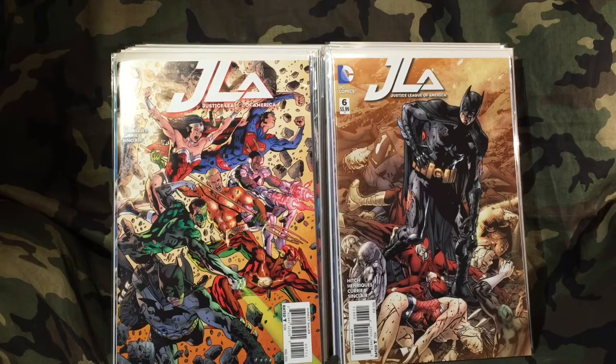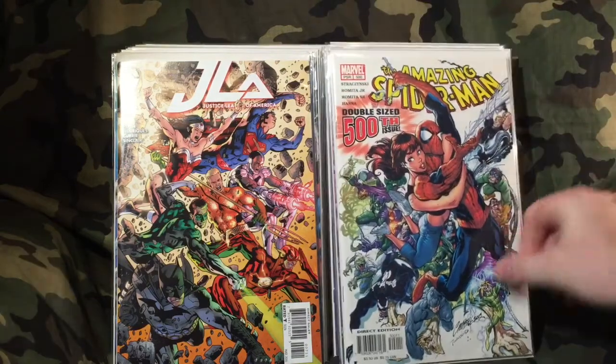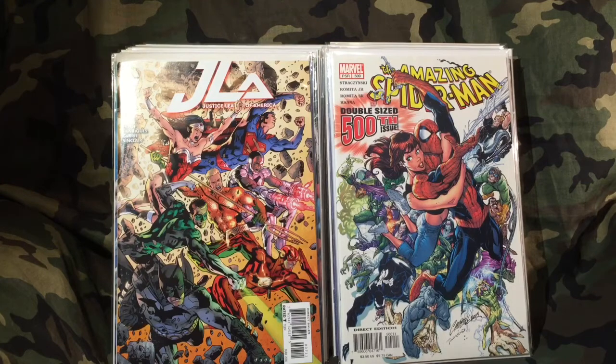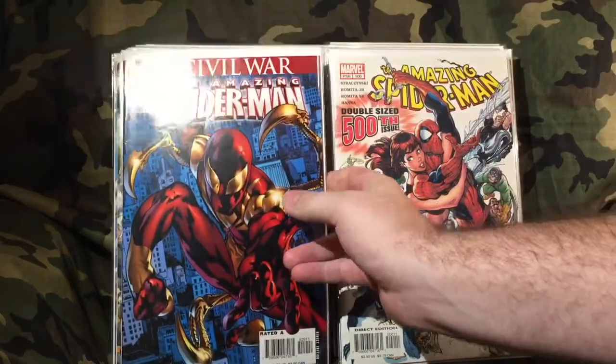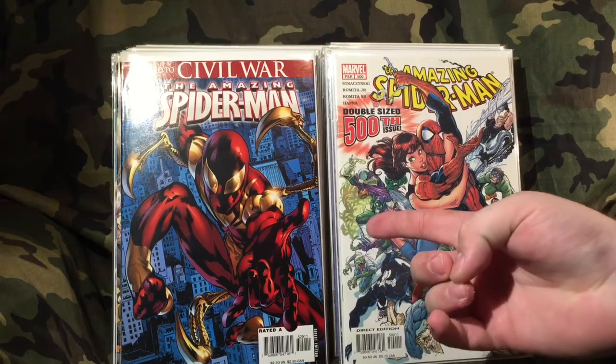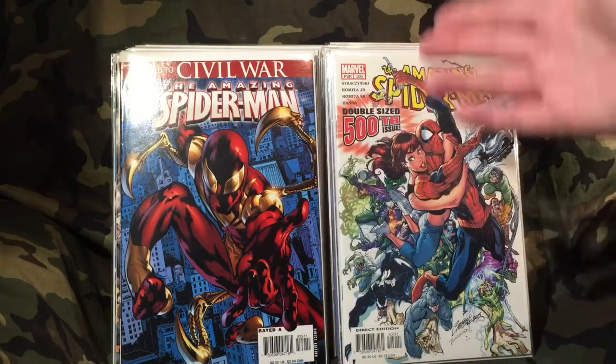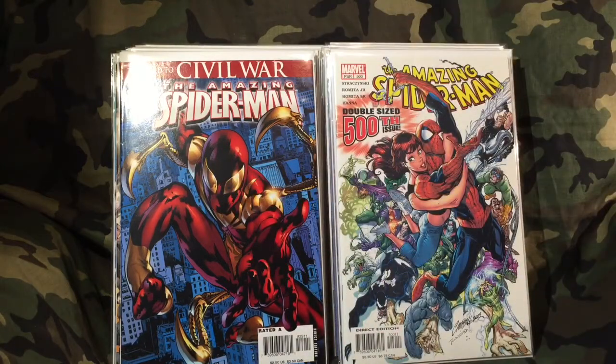I always save some of the best for last. Here is Spider-Man number 500 — I spent half off cover on that one. It's a J. Scott Campbell cover from 2003, and it's got a little bit of value. Then I got this bad boy — half off cover. This comic has blown up because this is the first time Spider-Man wears a certain armor, and there's speculation that if Spider-Man appears in Civil War, this armor is connected. That's why the book went outrageously high. I got it for a dollar twenty-five.